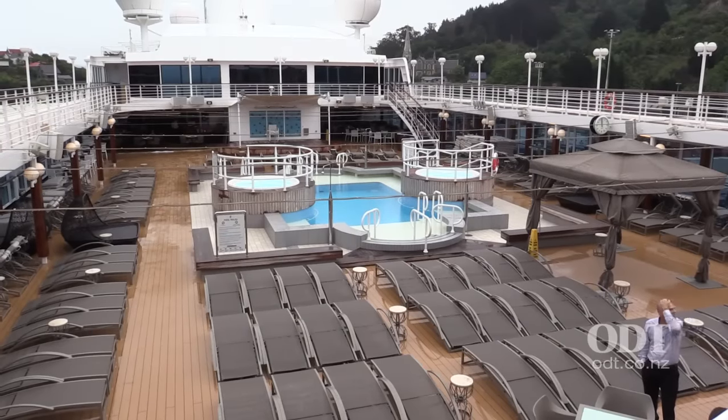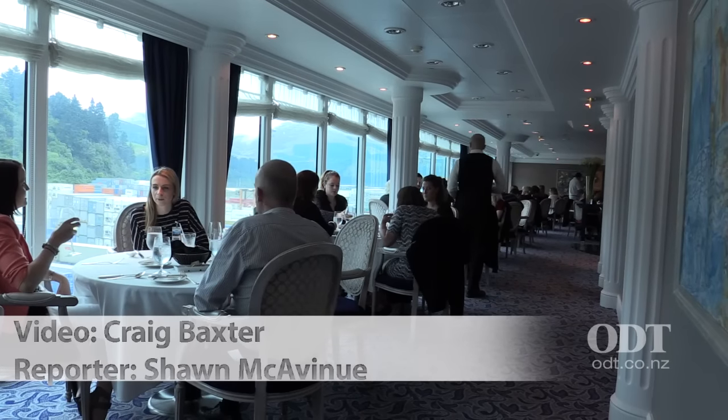We have 660 guests on board and 400 crew. Our sister ship, The Journey — identical to this ship — she's over in the Bahamas right now. She's in Grand Bahama, going through a dry dock right now.